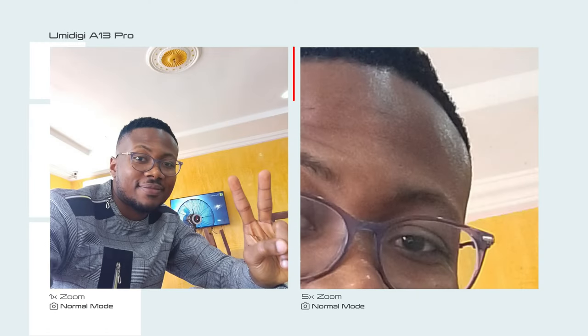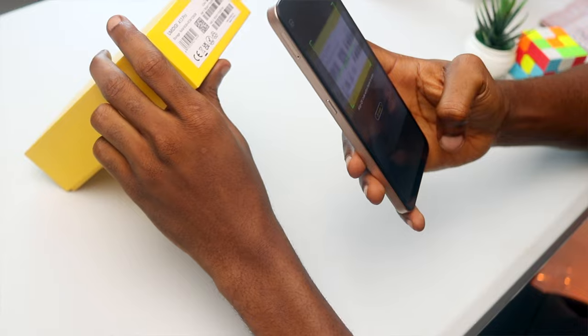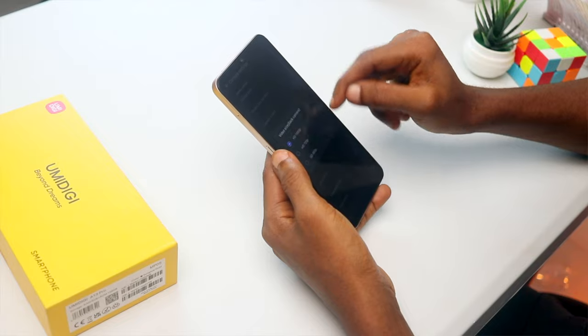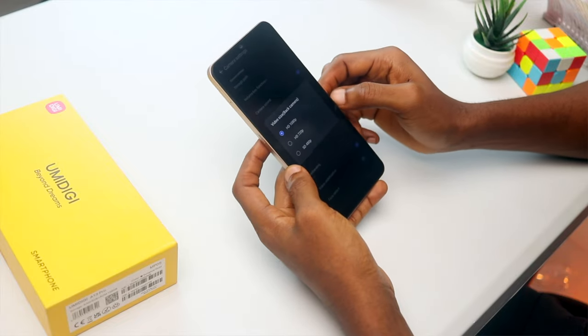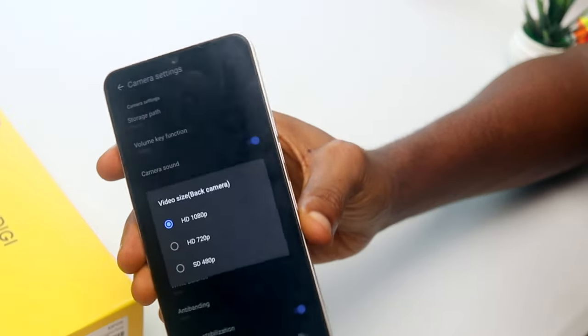You get a 16MP sensor in front for selfies, as well as an excellent algorithm and numerous modes and filters to choose from. You are also able to scan QR codes with the camera. Face unlock is also possible with this camera. In well-lit conditions, both front and back cameras can shoot 1080p HD video at 30 frames per second with not-so-good electronic image stabilization.